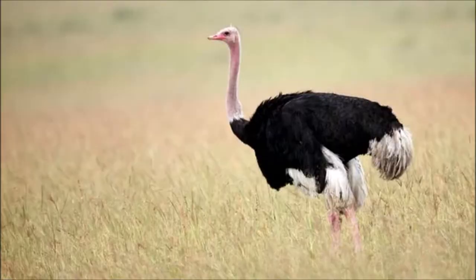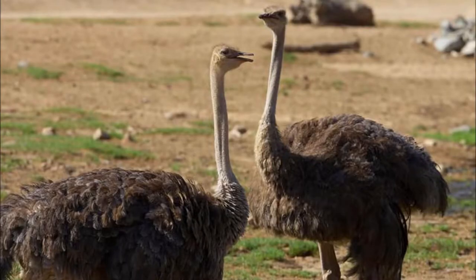Male ostriches have black feathers with white wings and tail, weighing around 120 kg. The female is dull grayish brown with a weight of 100 kg.